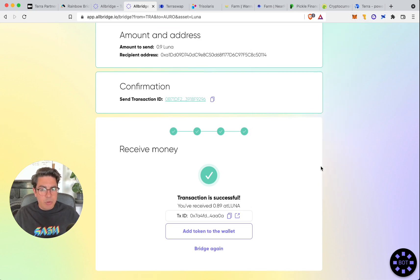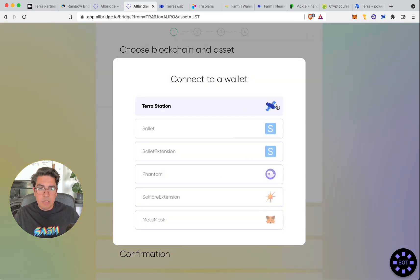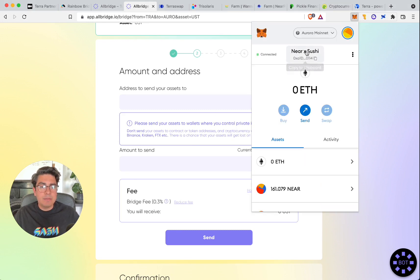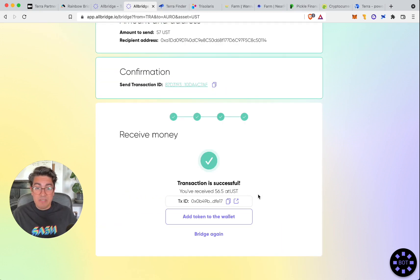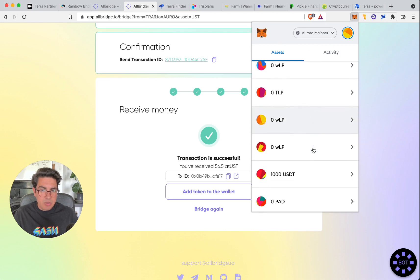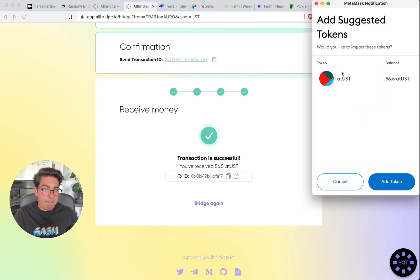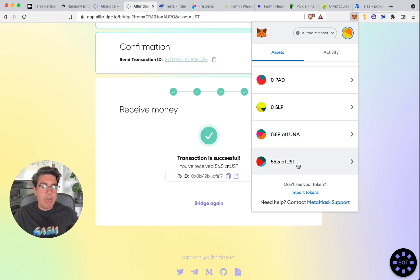We'll repeat the process with UST: transferring from Terra to Aurora, asset UST, connect wallet, enter wallet address, send all of it. The fee is about 50 cents, which is a little bit expensive. We've received 56.5 AT UST. AllBridge's UI will prompt us to add the token to the wallet — we add AT UST to MetaMask. Now we can see both our Luna and our AT UST in MetaMask.